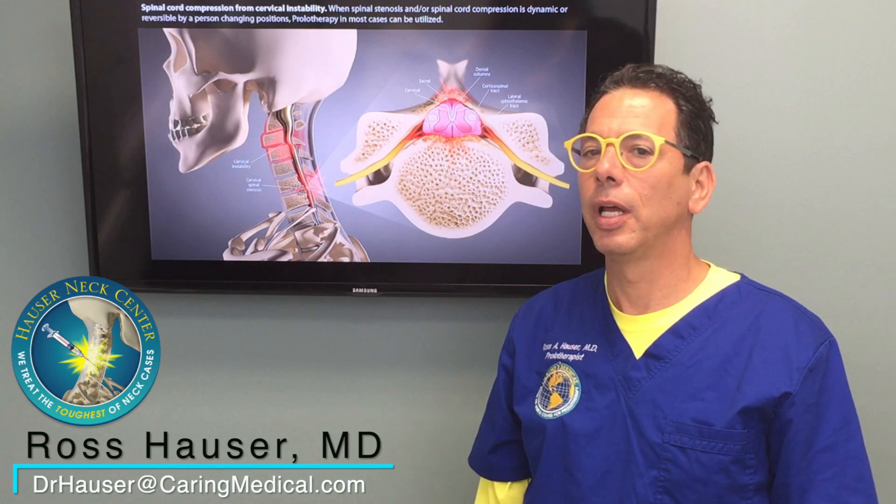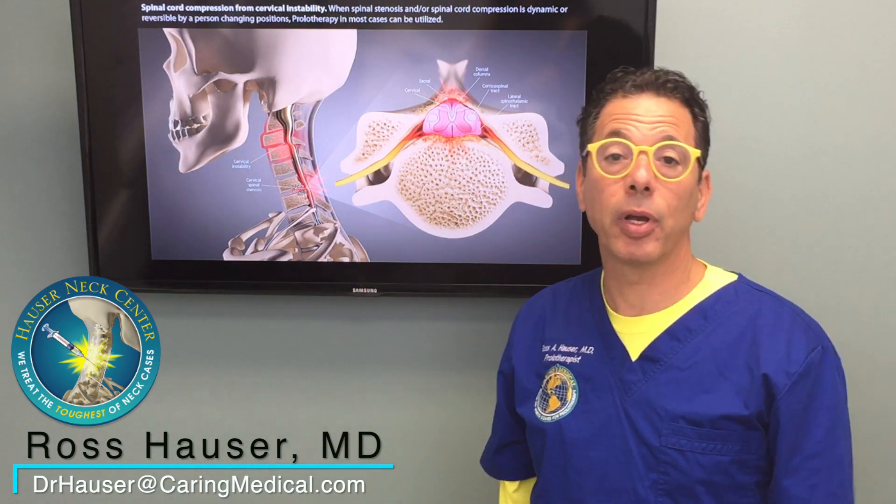Hi, my name is Dr. Ross Habsler. Welcome to Caring Medical Florida. A common condition that people come in with is spinal stenosis.